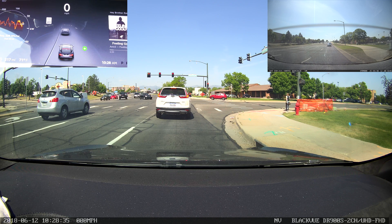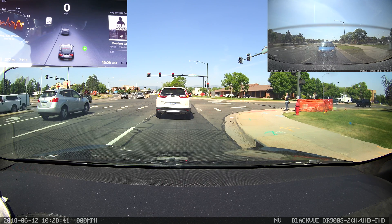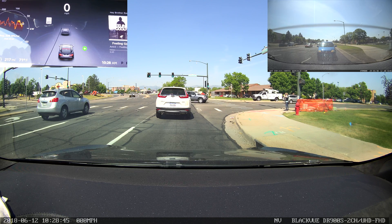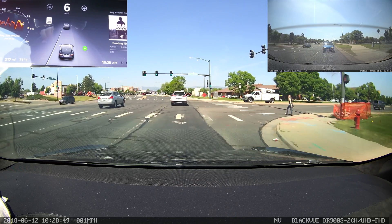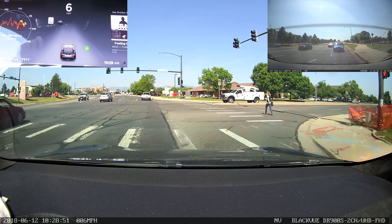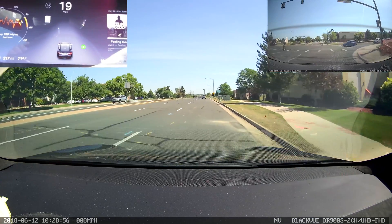30% tint all around except for the windshield, which is the legal limit in Colorado. I don't believe any tint on the windshield is legal in Colorado, or if it is, it's only the top 5% of the window, which honestly I don't think looks all that great. I got the window tint and I'm very happy with it. Hopefully it'll also reduce some of the glare in the instrument cluster from the side windows, but we'll just have to see how the video comes out.